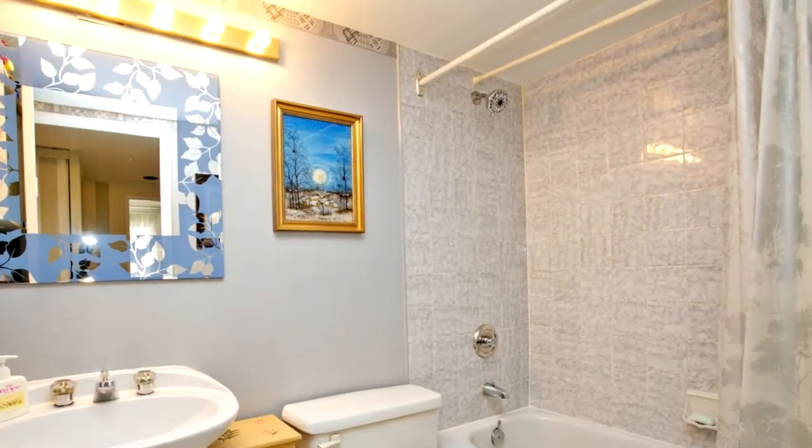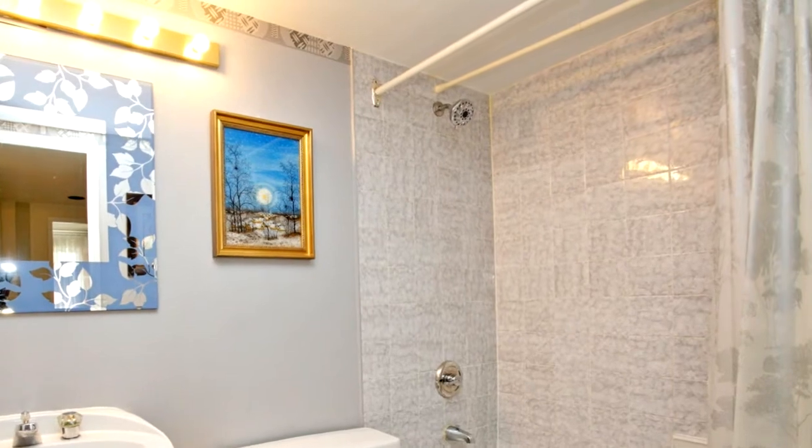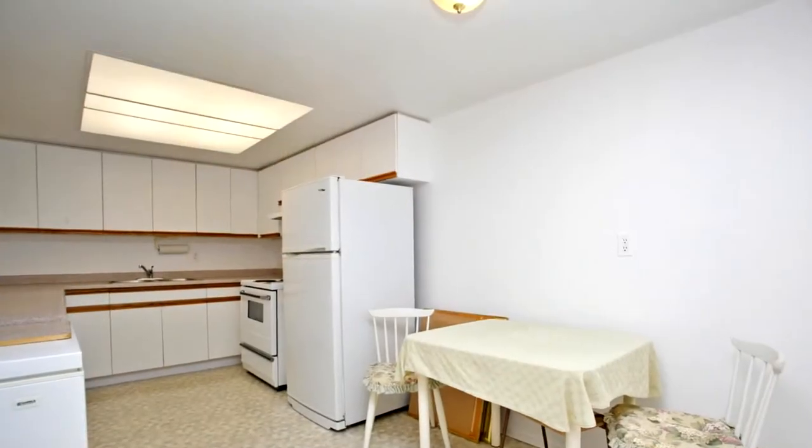En suite laundry, 1,237 square feet. You won't want to miss this listing.